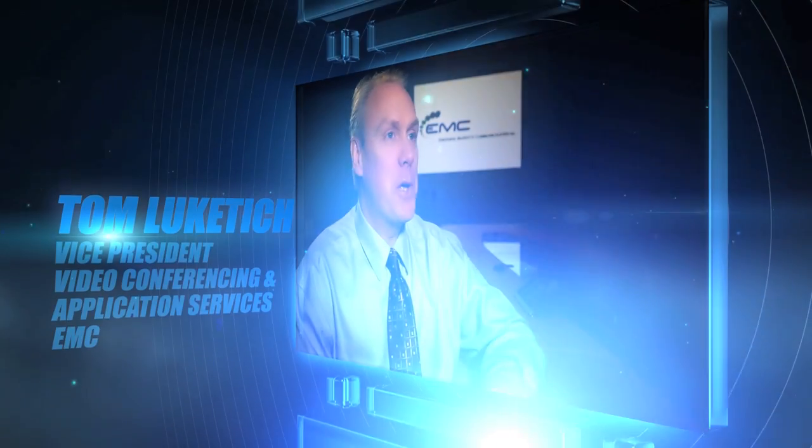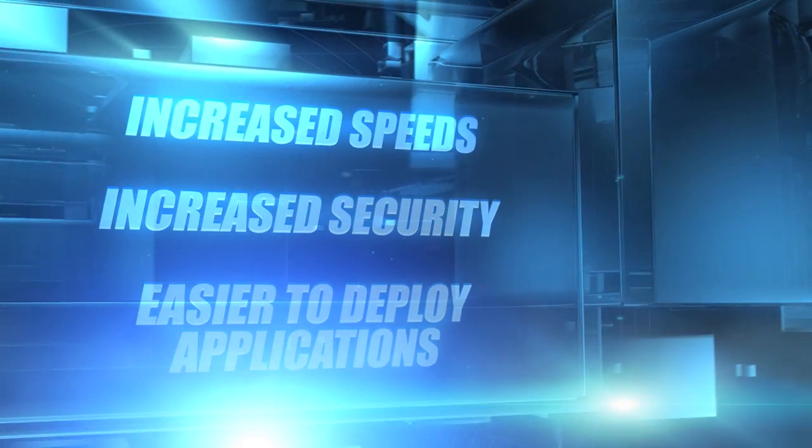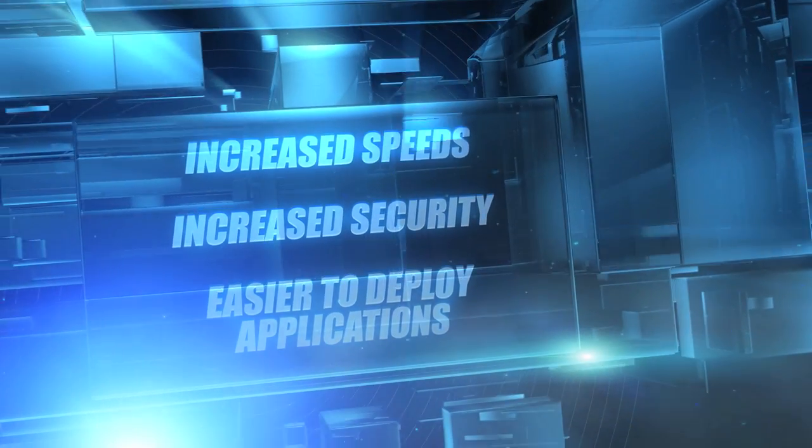Speed.Net is a strategic product for EMC, providing enhanced services for our most remotely connected customers, increasing their internet speeds and access, increasing their security of applications, and also helping to deploy software in an easy and secure manner anywhere in the world.